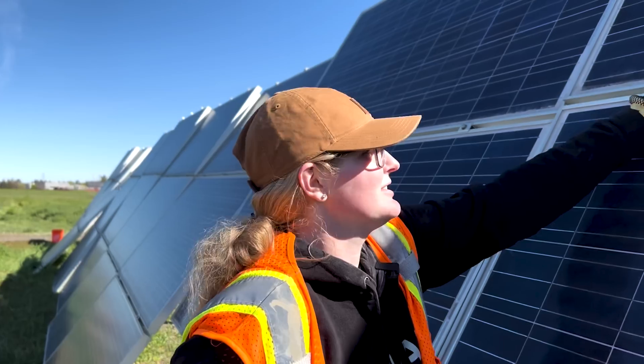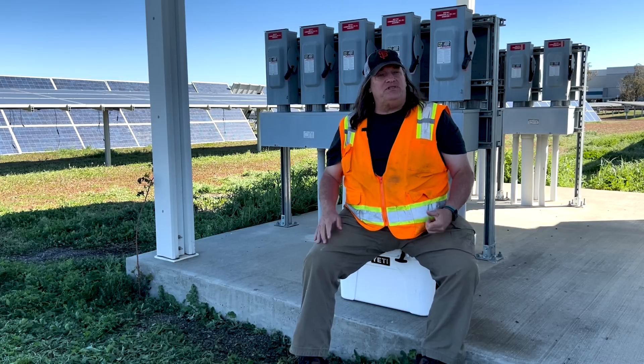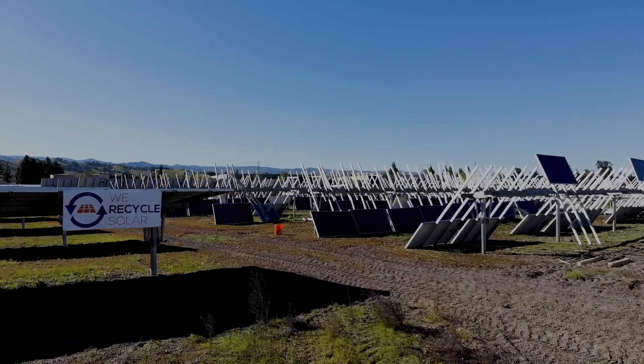Why do we do this? Just doing what's best for the planet. We Recycle Solar is ready for your next project — just give us a call. We're available on the web at WeRecycleSolar.com.